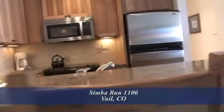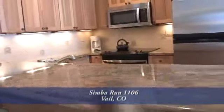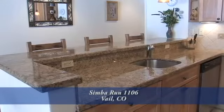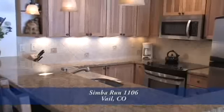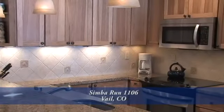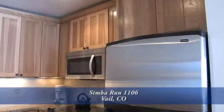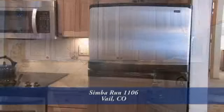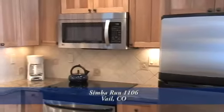When you enter the unit, immediately to your left is the completely remodeled kitchen. It has a breakfast bar that seats three and slab granite countertops throughout. There's also a custom tile backsplash here in the kitchen. You'll appreciate new oak cabinets that will provide you with plenty of storage.